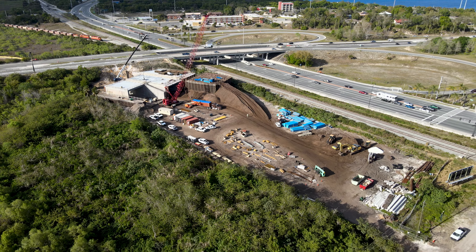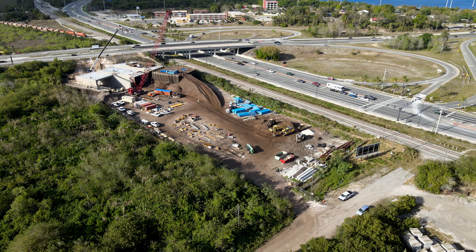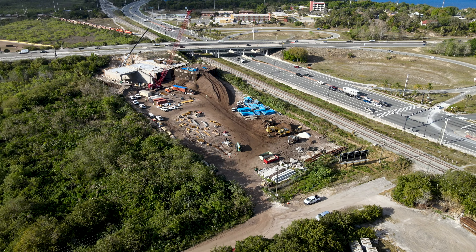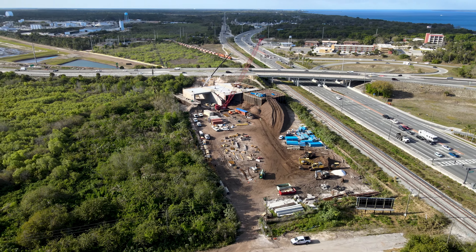The tunnel itself will be installed using a method called box jacking, which will literally push the tunnel through the embankment with hydraulic jacks, all while traffic continues to flow on State Road 528 above. For more information on this method, check out the video linked above.